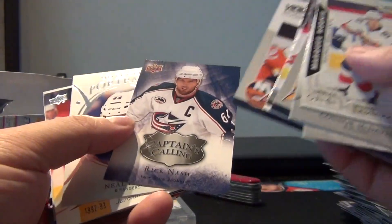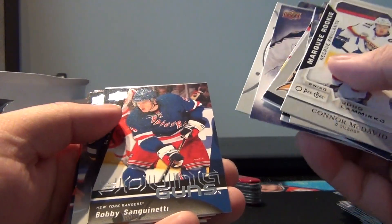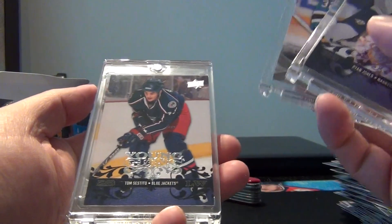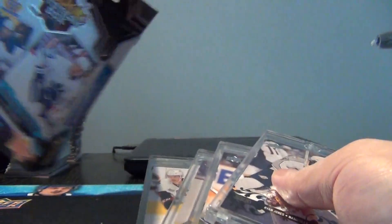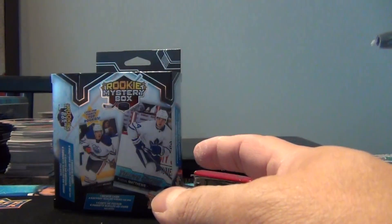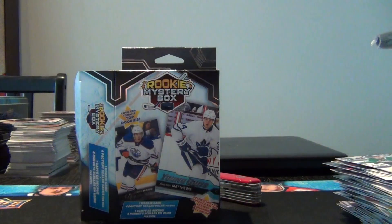Bobby Sanguinetti Young Guns, Oscar Bartoulis Young Guns, and our three Young Guns rookie cards are Ryan Jones, Alex Stalock, Tom Sestito, and Colin Greening. So if you're looking for the McDavid and the Matthews there's still probably about 8 million more boxes out there you can go try and get one. Unfortunately in the two sets of four that I got I wasn't able to get one. Let me know what you think, comment below, please like and subscribe - until then, take care.